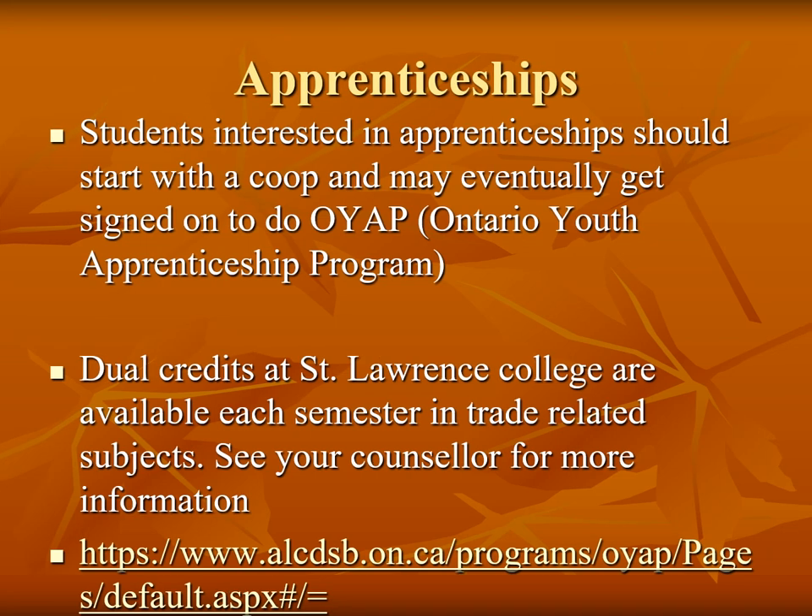Students who are interested in apprenticeships should start with a co-op and then eventually continue on to OYAP, the Ontario Youth Apprenticeship Program. Employers must be willing to agree to sign on the student to do work for them. If you are interested in the OYAP program, please meet with your guidance counsellor. Dual credits are also available at St. Lawrence College, giving students the opportunity to try a college credit while going to high school. If you are interested in trying a dual credit, please see your guidance counsellor.